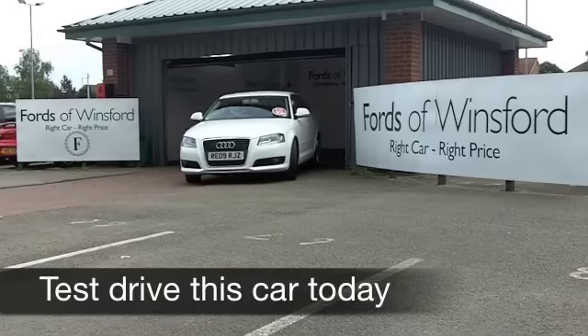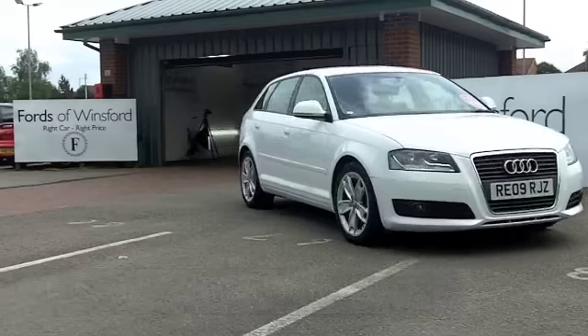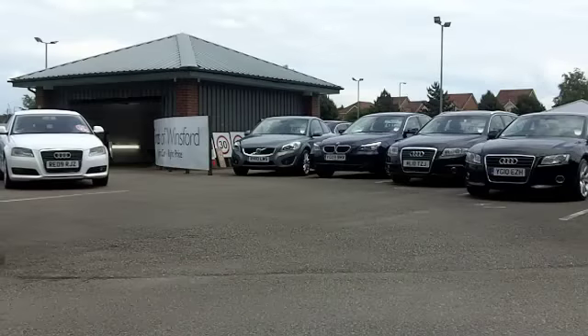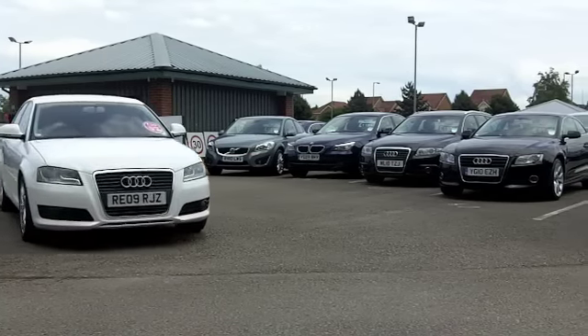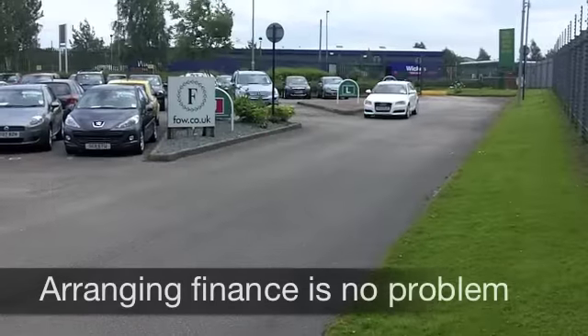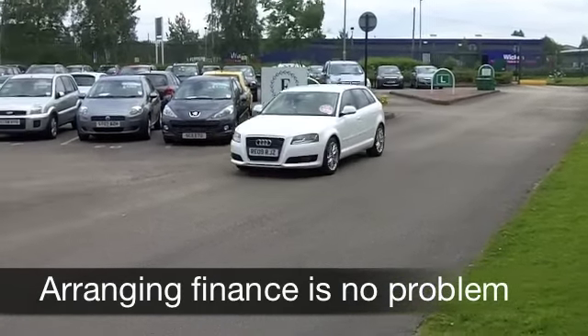Here we have a car that certainly ticks the right boxes when it comes to good looks, desirability and decent running costs — an Audi A3. This five-door Sportback edition comes from 2009, and under the bonnet it's that frugal 1.9 diesel engine, which is big on performance and yet not that thirsty.